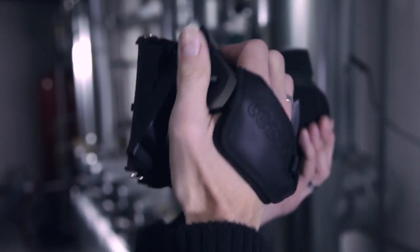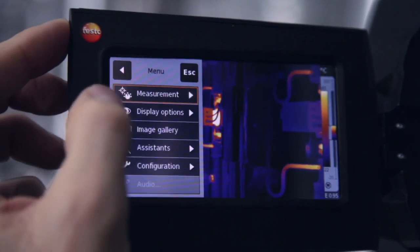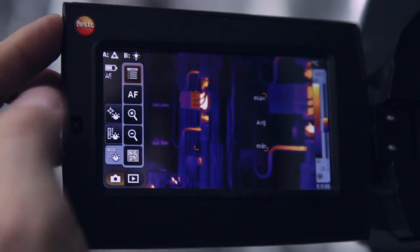Our new thermal imager in camcorder format additionally supports the user with a large rotatable touch display and a rotatable handgrip, in order to be able to obtain an optimal measurement result in any working situation.